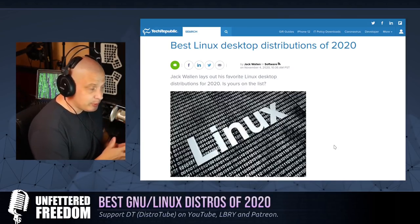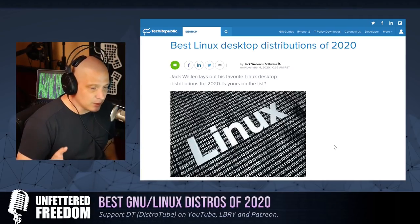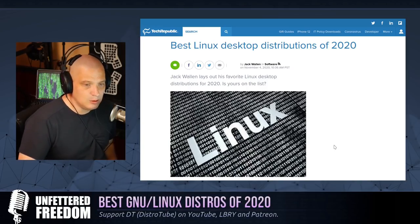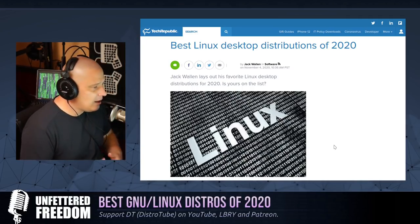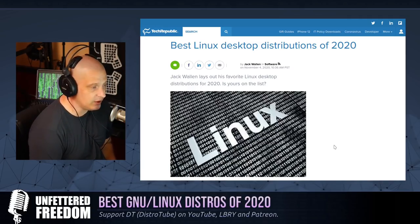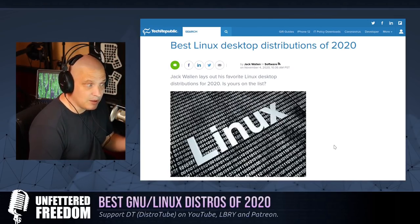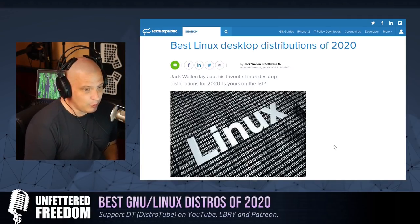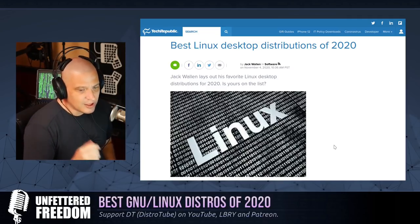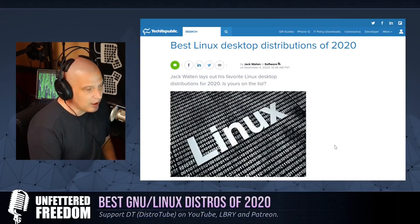Do I agree with his list? Well, if you're talking about stuff I would run personally, no — I would probably have a completely different best GNU slash Linux distributions of 2020 list, and I might do a video on that in the coming days. I'm not going to try to pick distributions for everybody, just strictly for me — because I've taken a look at a lot of distributions in 2020, and some of them really impressed me in ways I didn't expect.